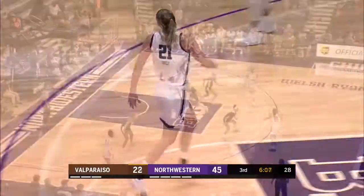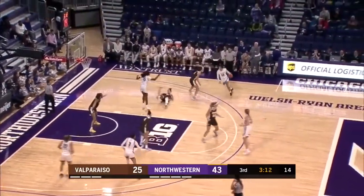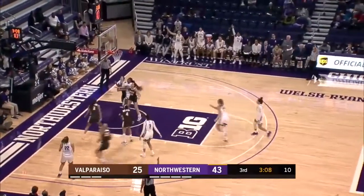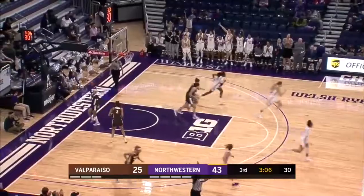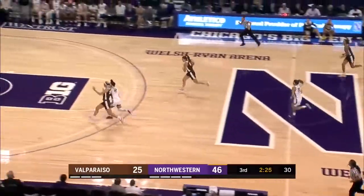Bertie Galernick up top, she's checked in. Now to Veronica Burton as Shaw got a step on her man. And Galernick now with the left corner three — bang. Pitts over to Hales who loses it.